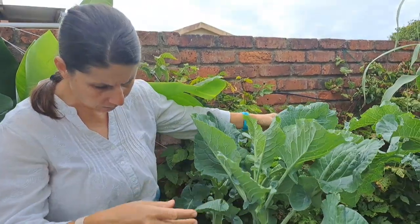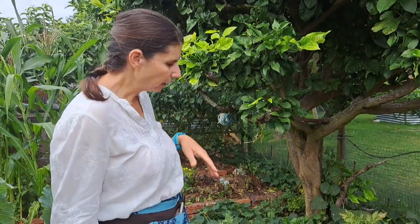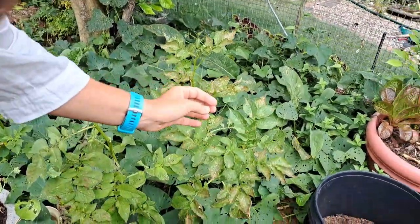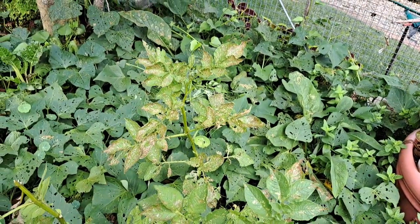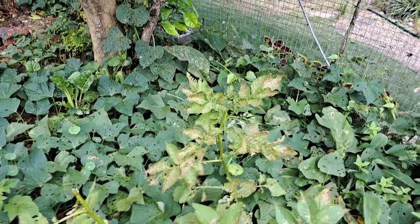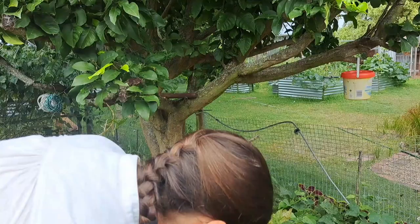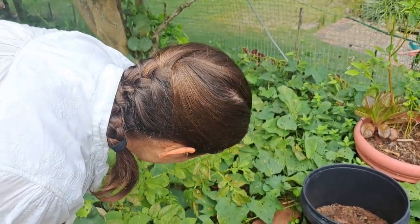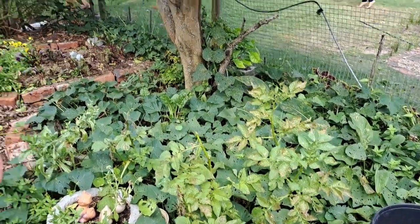My potatoes were a disaster. These are potatoes I saved from the shop - they started out looking amazing but now they have all these marks, and I don't think I'm even going to get any potatoes. What's causing that is a kind of ladybug larva. I was looking out for the adult ladybug but the larvae were underneath the leaves - there were just hundreds of them and they just took over.